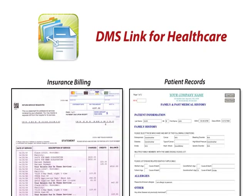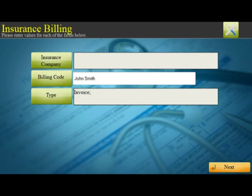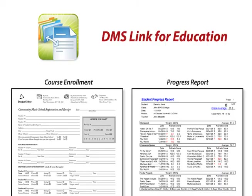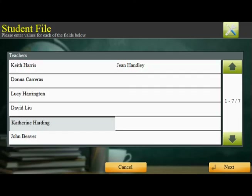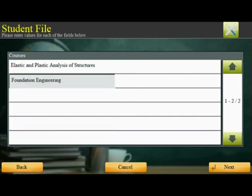DMSLink for Healthcare automates and simplifies the workflow for common tasks, such as insurance billing, medical forms, and patient records. DMSLink for Education allows organizations to easily manage student-related information, such as registrations for extracurricular activities, course enrollments, and student progress reports.